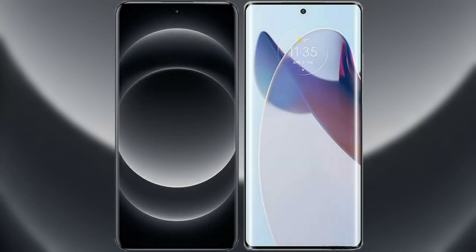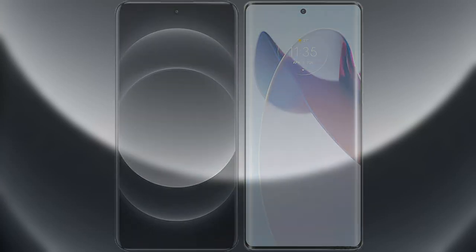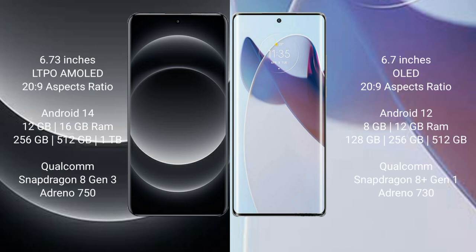I will compare the new Xiaomi 14 Ultra with the Motorola Moto X30 Pro. The Xiaomi 14 Ultra comes with a 6.73-inch LTPO AMOLED display and Snapdragon 8 Gen 3. The Motorola Moto X30 Pro comes with a 6.7-inch OLED display and Snapdragon 8 Gen 3.